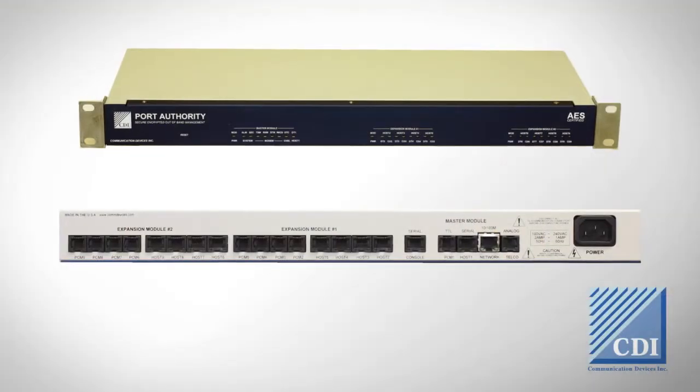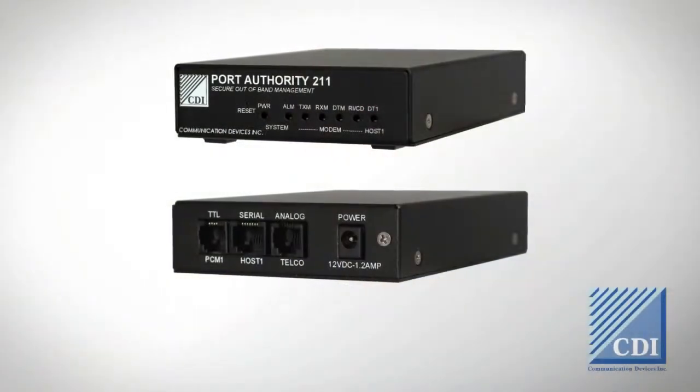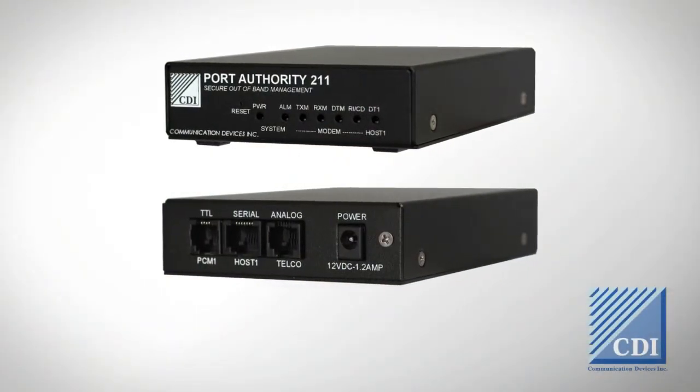Communication Devices has a very wide product line. On the top end we have our FIPS 140-2 validated line, runs AES 256-bit encryption, and can run on classified networks. We run that all the way down to our single port commercial PA211, which is a single port modem with two-factor authentication and simple encryption.